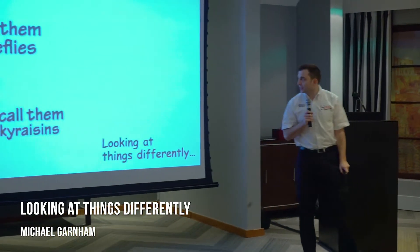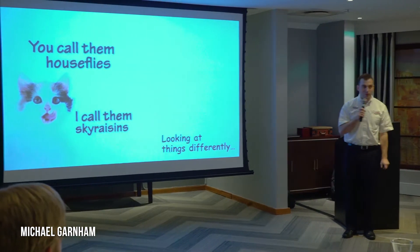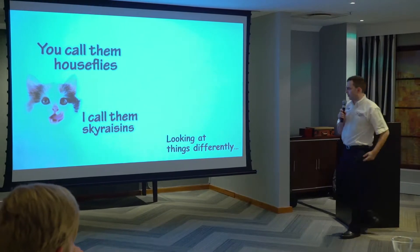I love cats. We're looking at cats. You can call them houseflies, I call them sky raisins. My cats are really good at catching mosquitoes. Really handy to have around.